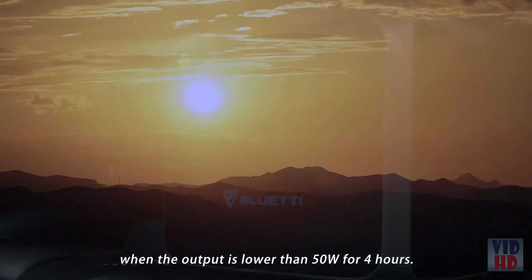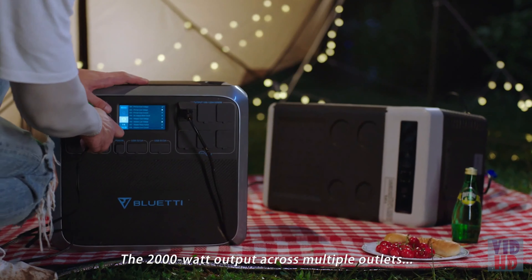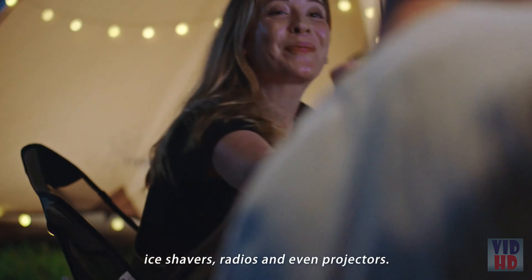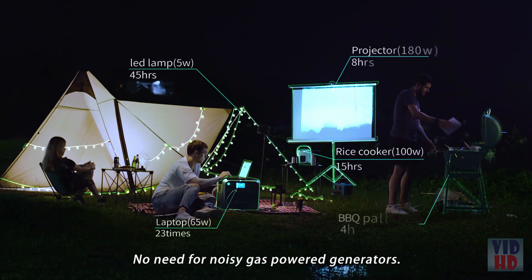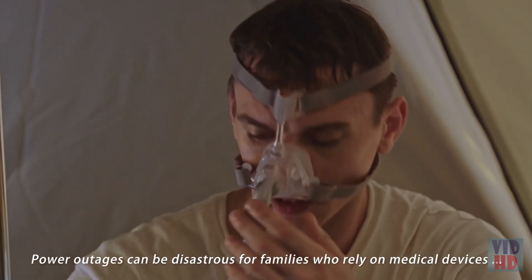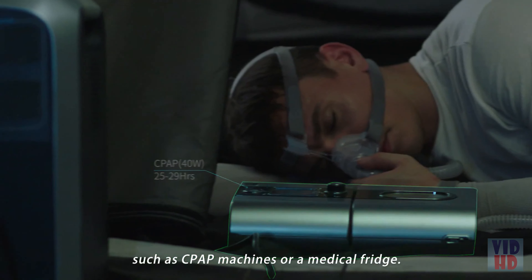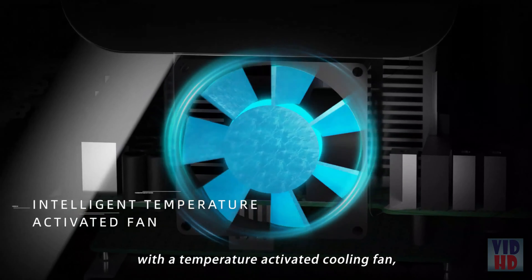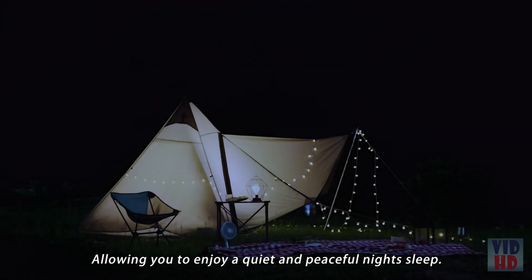The AC 200 will automatically power down when output is lower than 50 watts for four hours. The 2,000-watt output across multiple outlets gives you access to blenders, pellet smokers, ice shavers, radios, and even projectors — no need for noisy gas-powered generators. Power outages can be disastrous for families who rely on medical devices such as CPAP machines or medical fridges.